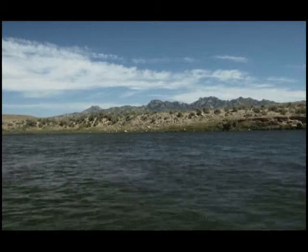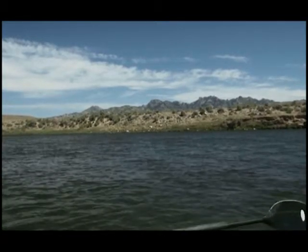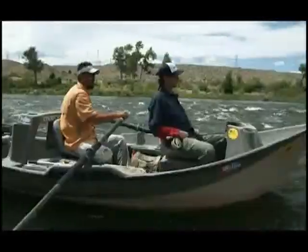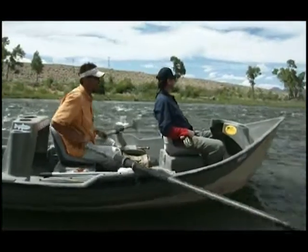The North Platte River actually begins in northern Colorado. It comes out of the Zirkle Range and flows north, crosses the border into Wyoming, and flows all the way north into the Casper area where it slowly turns east and heads towards Nebraska.